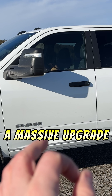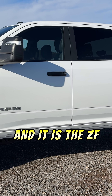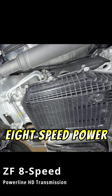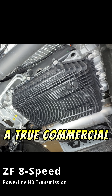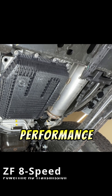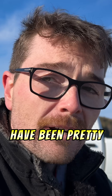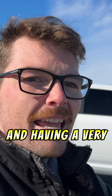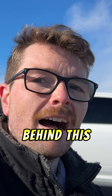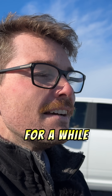But underneath this cab resides a massive upgrade for this engine and this platform: the ZF 8-speed powertrain transmission, a true commercial-grade transmission. The historical performance of the ZF 8-speed transmissions has been pretty much spectacular, and having a very high quality transmission behind this Cummins engine is something that this platform has needed for a while.